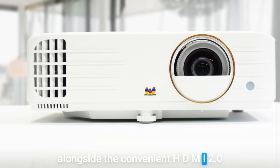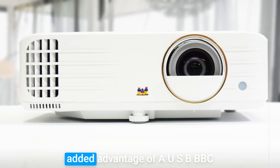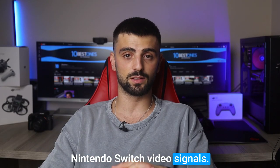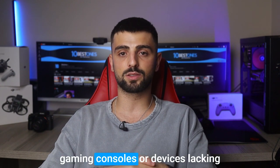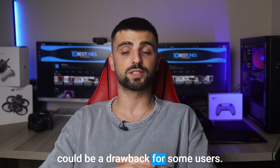Alongside the convenient HDMI 2.0 ports for connecting your consoles, this projector offers the added advantage of a USB-C port that directly supports Nintendo Switch video signals. However, the ViewSonic PX748 4K may have limited compatibility with older gaming consoles or devices lacking HDMI connectivity, which could be a drawback for some users.